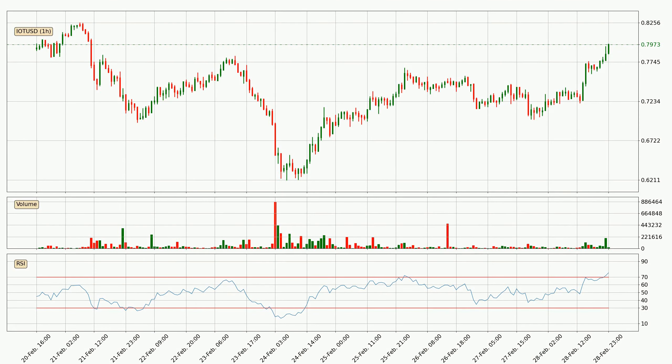Jumping to the hourly relative strength index, the current hourly RSI of 75 is located in the upper region, meaning that the price is being overbought and we can expect a comeback or for the price to remain on track for some time. Looking for divergence in the hourly time frame, there was a bullish divergence and the price already went up.